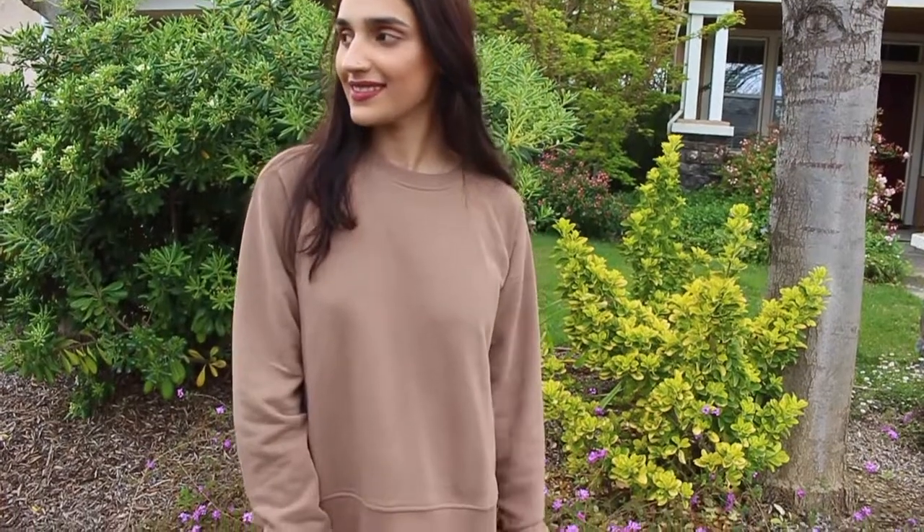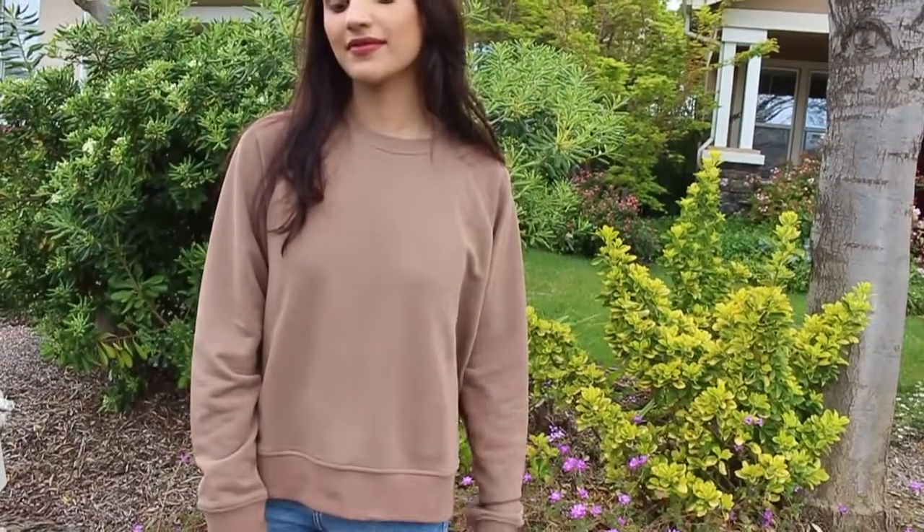Next is what I got from H&M. I got this really nice sweatshirt in a really cute taupe color. The price was pretty good and they had it in a lot of colors — I personally loved this one. It's a really nice sweatshirt to wear with mom jeans or any jeans.